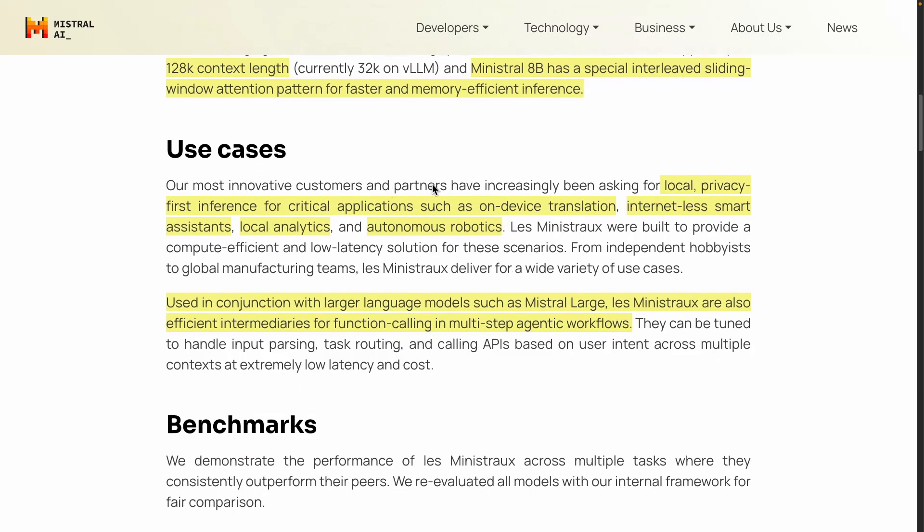The use cases they're going for — I found this really interesting — they're seeing a lot of demand for local, privacy-first inference for critical applications such as on-device translation and internet-less smart assistants. This is something I have advocated for. I use these models for local services like assisting with code, knowledge-based questions, transcription, translation, and so on. They also mention local analytics, processing data, and autonomous robotics — all things you can run on-device without internet access.